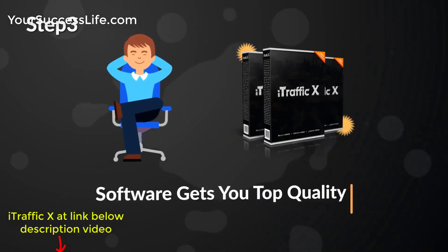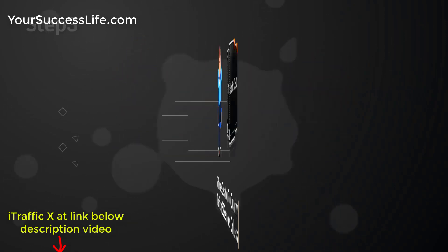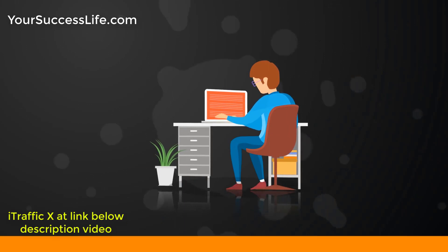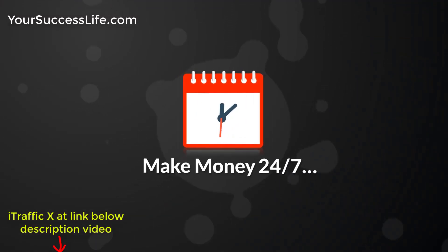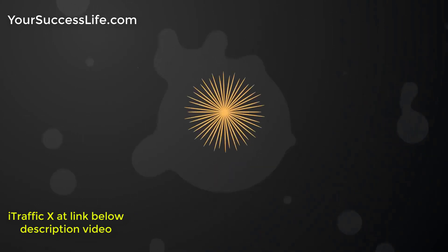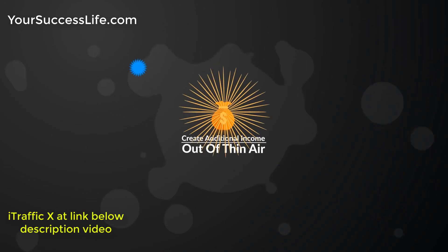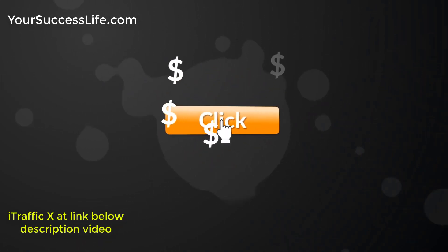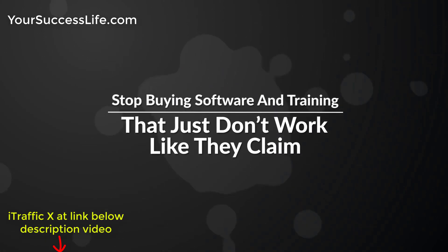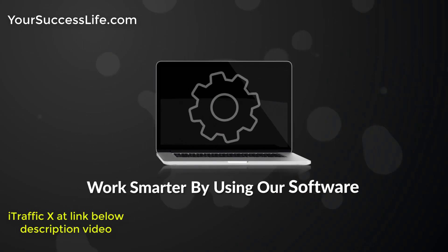Step 3: Sit back while the software gets you top quality traffic in 52 seconds or less. Being able to drive traffic on demand catapults you right into the laptop lifestyle. You can make money 24/7, make money without any prior tech skills or experience, create additional income out of thin air anytime you want, bank extra money with just a few clicks of your mouse, and stop buying software and training that just don't work.